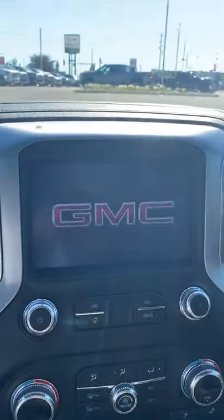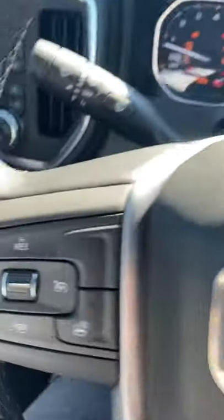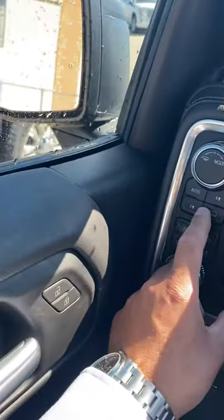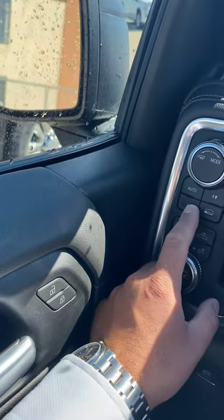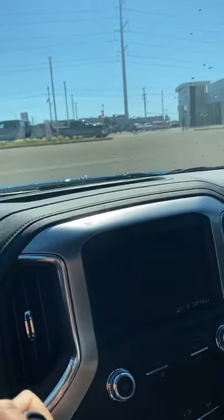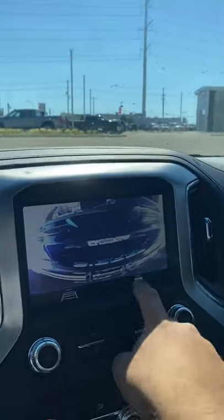We've got a nice big infotainment setup here. This unit does come with the heated seats and heated steering wheel — no need for that in plus 40 like today. Automatic 4x4, so you don't need to switch between four or two wheel drive; you just leave it in auto and it'll do that job for you. We've also got a nice big backup camera on this one. It is HD and it'll give you the hitch guidance as well.